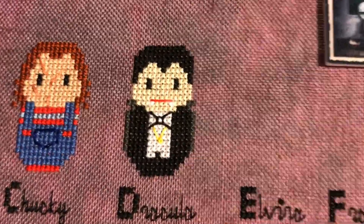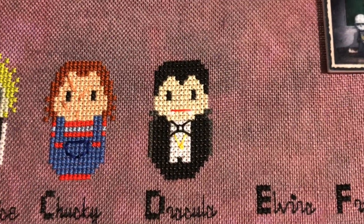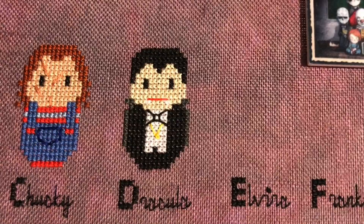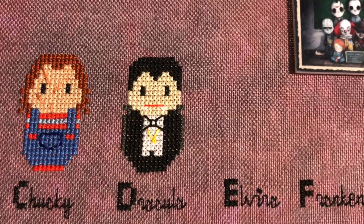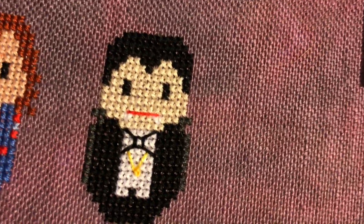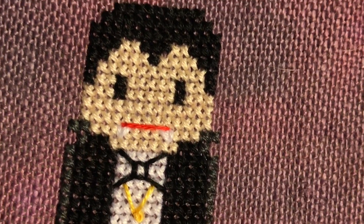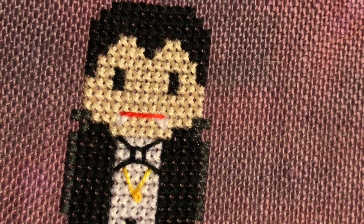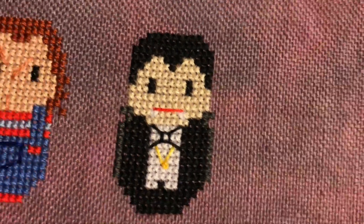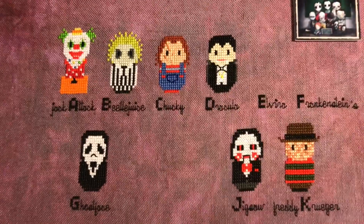I finished stitching Dracula just now, and his skin tone is really pale so you can't really see his teeth as charted. So I went over and back stitched them just once, just a little extra, so they were a little more prominent and his fangs stood out — because Dracula needs his fangs. That is my progress for Day 13 of Stitchmania 2020.